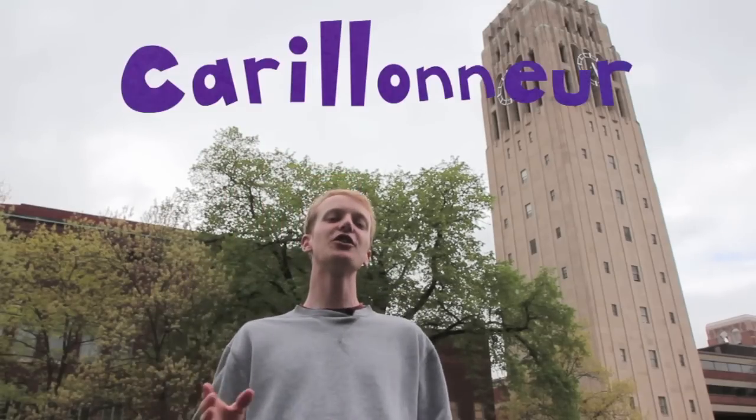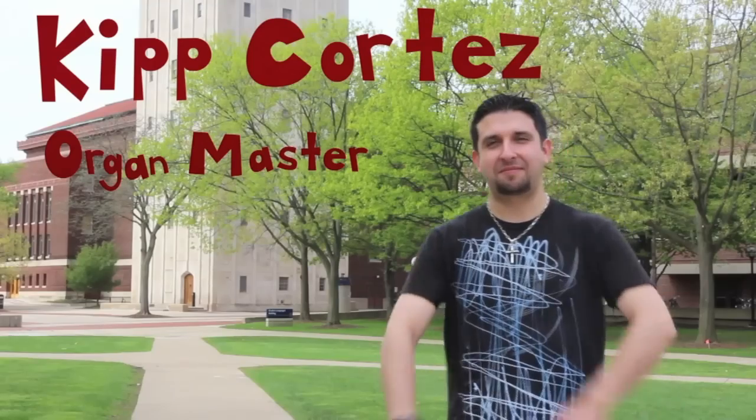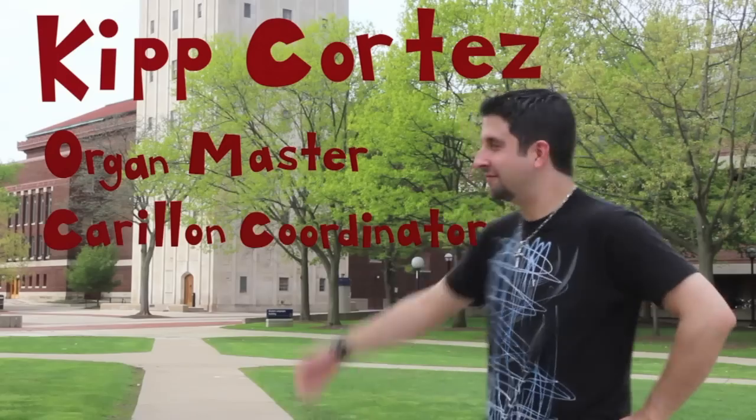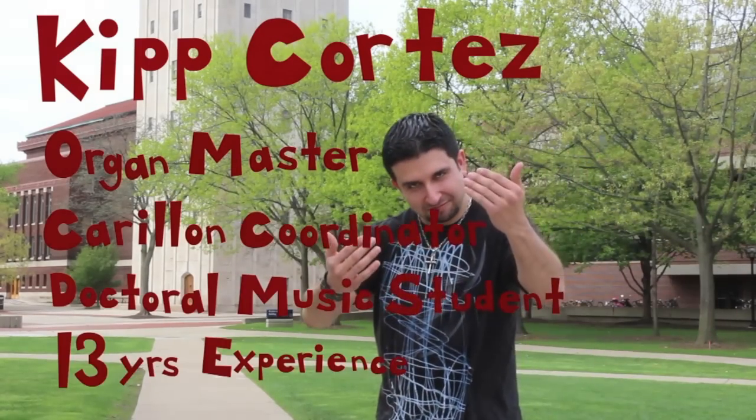A musician that can play the carillon is called a carillonor. These musical masters have trained for hours on end to perfect the art of professional bell ringing. Kip Cortez — Master of Music in Organ Performance, Coordinator of Carillon Studies, doctoral music student, thirteen years of performance experience.